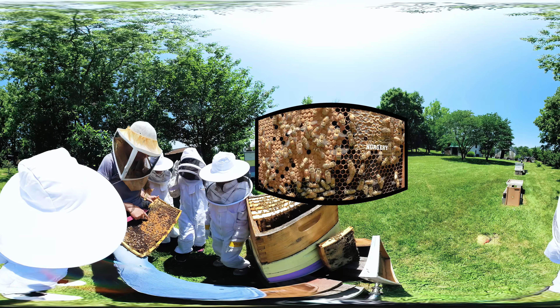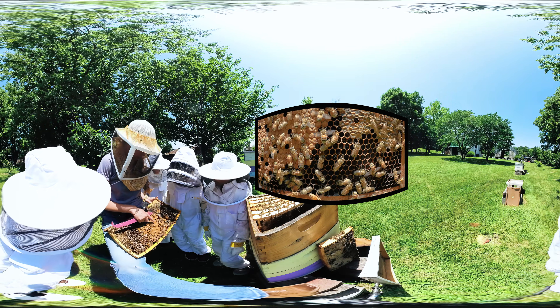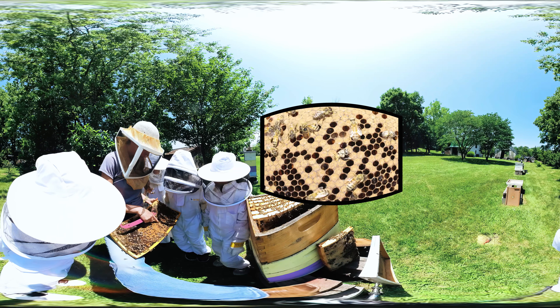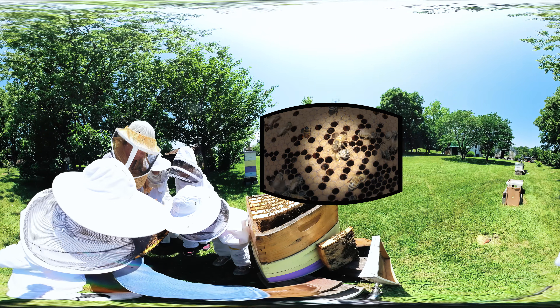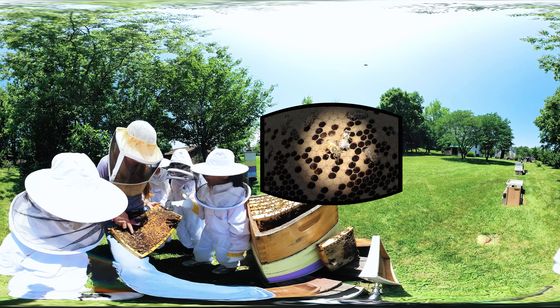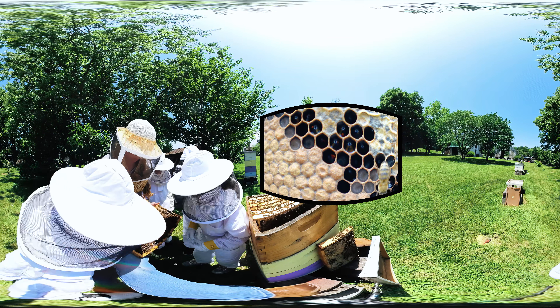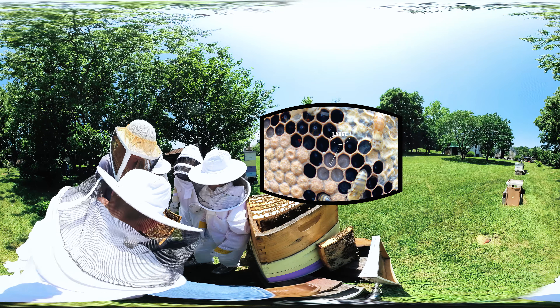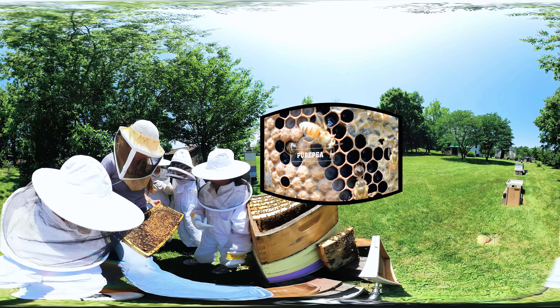This brings us to one of the most exciting parts of the hive: the nursery. Here eggs hatch in cells, which become larvae, then pupae, and eventually emerge as adult bees. A new worker bee is emerging from her cell right now! Here are the eggs, here are the larvae, and under these poofy cappings are pupae — the last stage before emerging as a fully grown adult.